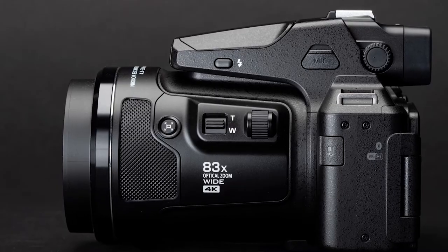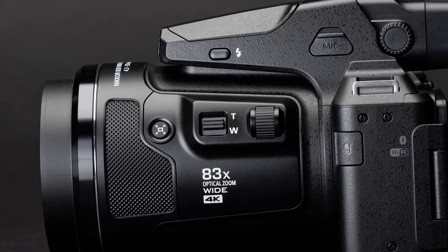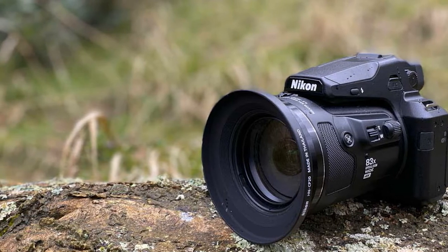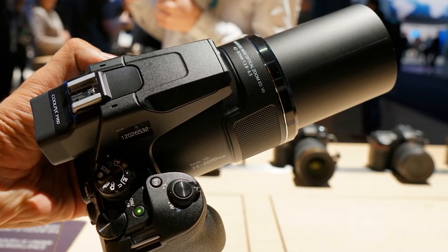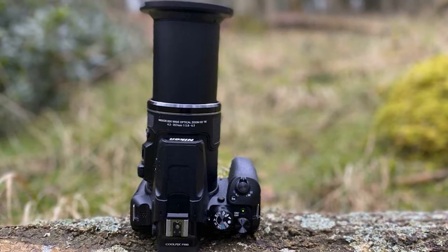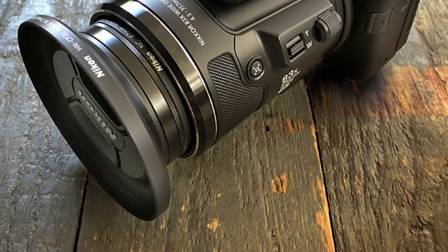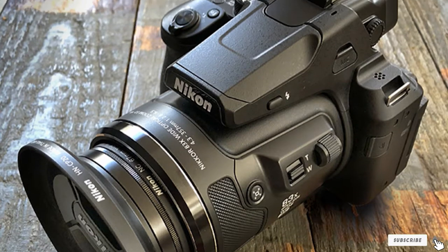The OLED electronic viewfinder is clear in any lighting for eye-level monitoring, while the vari-angle design lets you work from high and low angles with a clear view. The user-friendly menu with image review makes this one of the best DSLR cameras for beginners. It comes with a rechargeable lithium-ion battery pack, as well as important accessories including a black camera strap, microfiber cleaning cloth, lens hood, snap-on lens cap, 32GB SD memory card, memory card reader, and UV filter. The built-in Wi-Fi lets you use Bluetooth wireless technology to instantly transfer photos and videos from your linked smartphone or other devices so you can easily store, stream, or share your best shots.